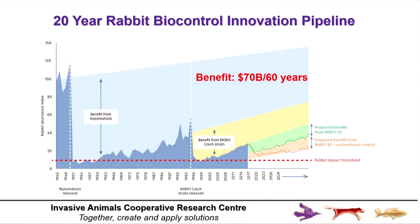Without myxo, can you imagine — would we be going back to those 10 billion rabbit populations? Even though the effectiveness attenuates, we still have huge benefits coming through from each of these agents. You can see the gradual increase and the release of calicivirus in the mid-nineties, and we're now on the upward path of resistance again.